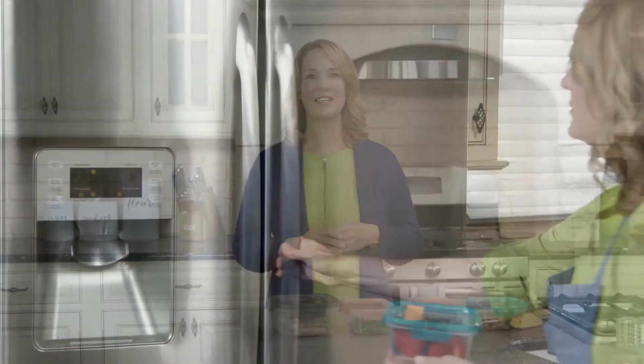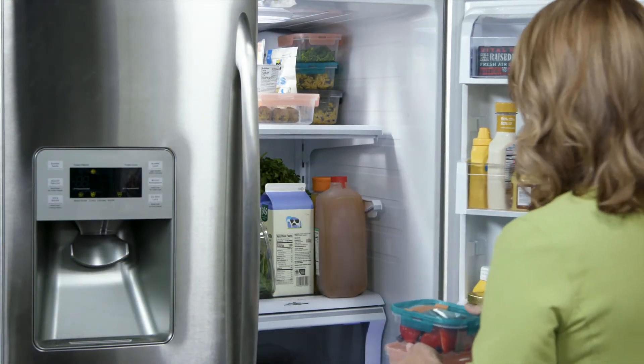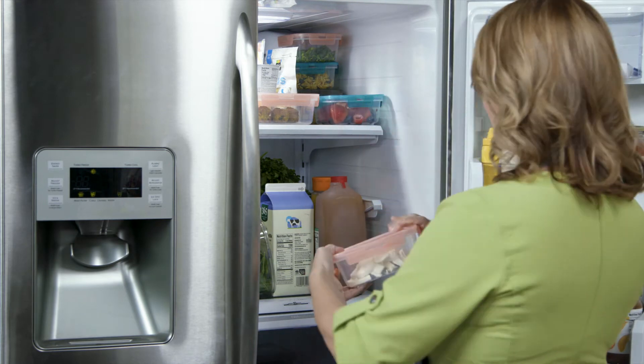Be creative. I once took a leftover pork chop and some corn and made quesadillas, and it was delicious. And remember, leftover cooked food properly refrigerated is good for four days.